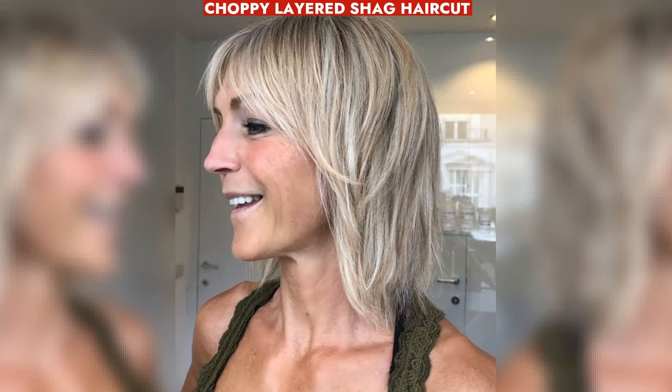Low-maintenance choppy layered shag haircut, ideal for those willing to manage fringe. Easy styling with texture spray.